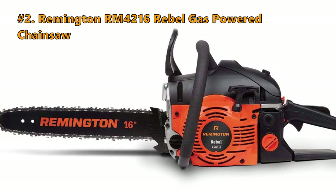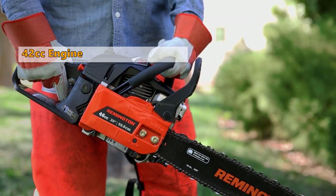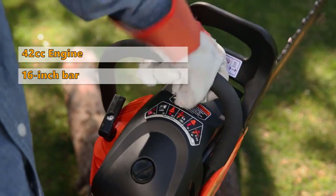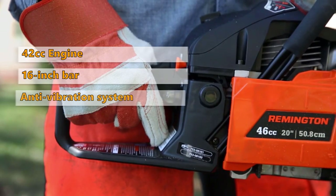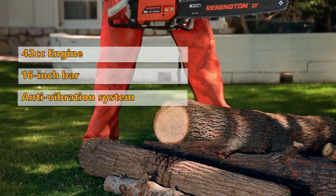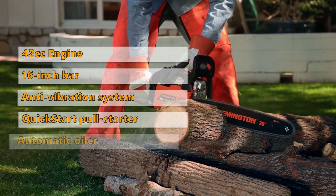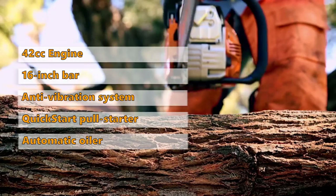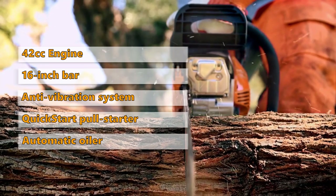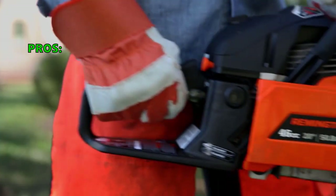Number 3: Remington Rebel RM4216 Gas Powered Chainsaw. This saw comes with a 42cc 2-cycle gas-powered engine. It has a low kickback and a 16-inch bar and chain for medium to large sized branches. It is equipped with a 5-point anti-vibration system and cushion wrap handle for more balance and comfort. Quickstart technology makes pull starts easier, so you can get right to cutting. The adjustable automatic oiler keeps the chain in quality condition. It also has tool-free access to filter and spark plug, and a handy heavy-duty carry case is included.